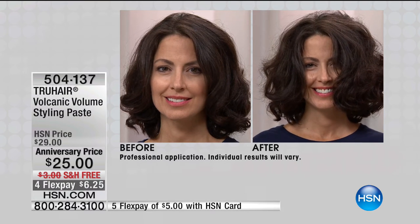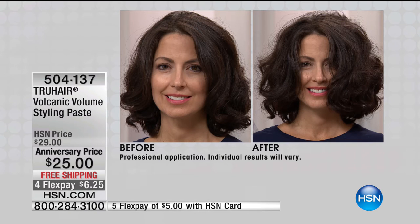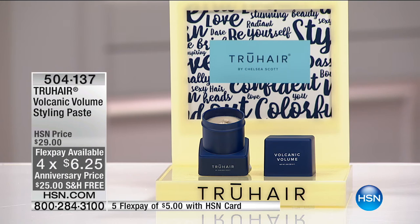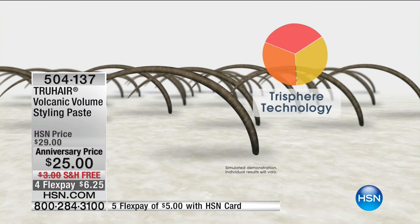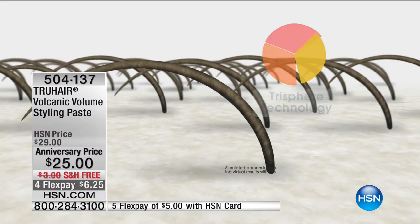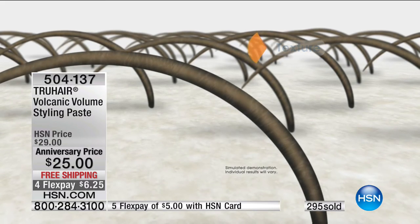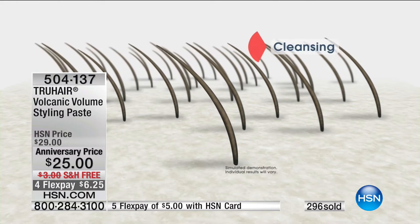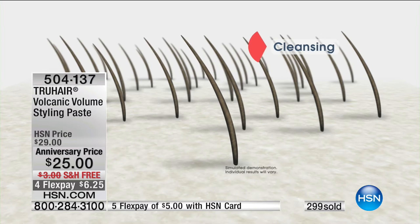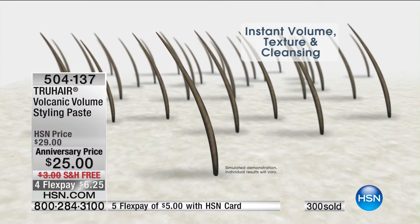Look at that before and after — tremendous. Special pricing, free shipping, four flex pays. With HSN it's about six dollars and twenty-five cents to try it, shipped out in 48 hours. There's a ton of different competitors out there but there's never been anything quite like this. Chelsea knows all the prestige beauty brands — products like this would typically be three times the price. We wanted to create a volumizer that was really different and gave you the results you want.